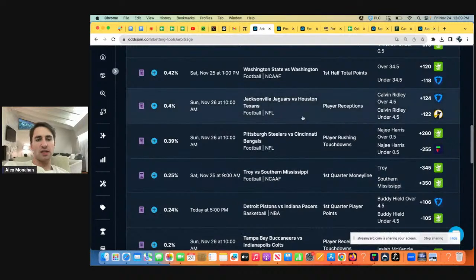Your bankroll grows super quickly. Even if you're only arbitrage betting with $1,000 on 3% plays every day, that's $30 a day — $900 risk-free per month to supplement your bankroll growth. Where else can you get risk-free profits? Anyways, hopefully you enjoyed this live stream. We got down some good bets — enjoy the game. Happy Black Friday. Thanks so much for your time.